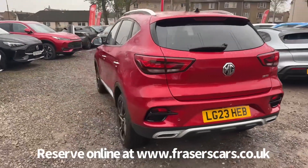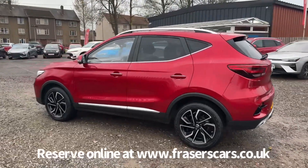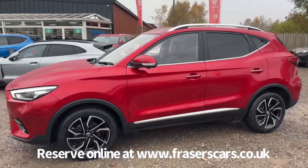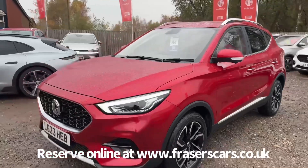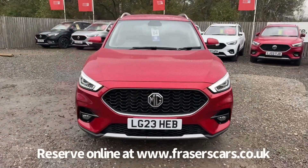This car is available to view at Fraser's of Falkirk MG. You can find us at Glasgow Road in Camelon, Falkirk. The postcode is FK1 4JQ. You can also view the car online at www.fraserscars.co.uk, where you can reserve the car online, get finance quotations, and also apply for finance online.